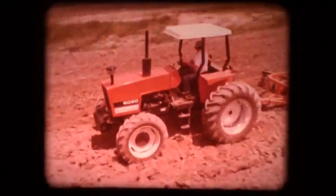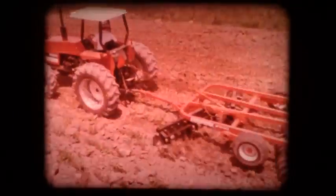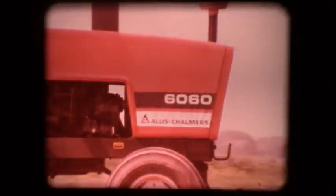Since nearly every farm has a need for a tractor of 60 to 80 horsepower, the wide variety of jobs it must handle requires high versatility. For secondary power, the two-wheel drive tractors will fit your farm. They provide excellent maneuverability for planting, cultivating, and haymaking.